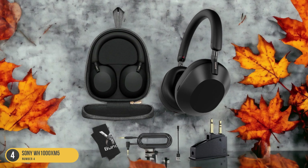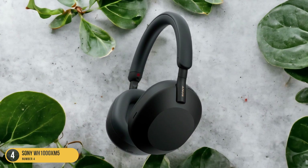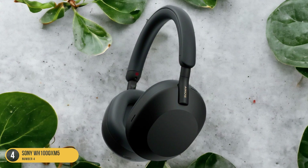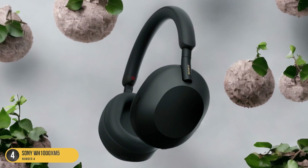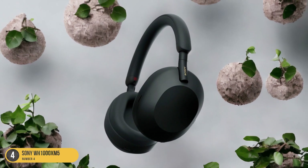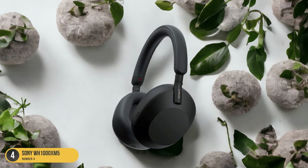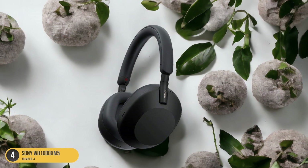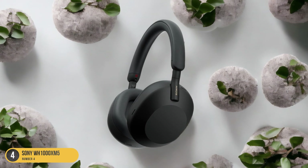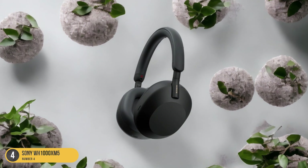Equally impressive is the sound quality delivered by these headphones. The 40mm drivers produce rich, detailed sound across the entire frequency range, from deep lows to sparkling highs. The LDAC technology allows for high-resolution audio streaming, enhancing your music listening experience. Comfort isn't compromised either, with plush earpads and a lightweight design that makes extended wear a pleasure. Overall, the Sony WH-1000XM5 headphones are a top choice for those who value both exceptional noise cancellation and premium sound quality.